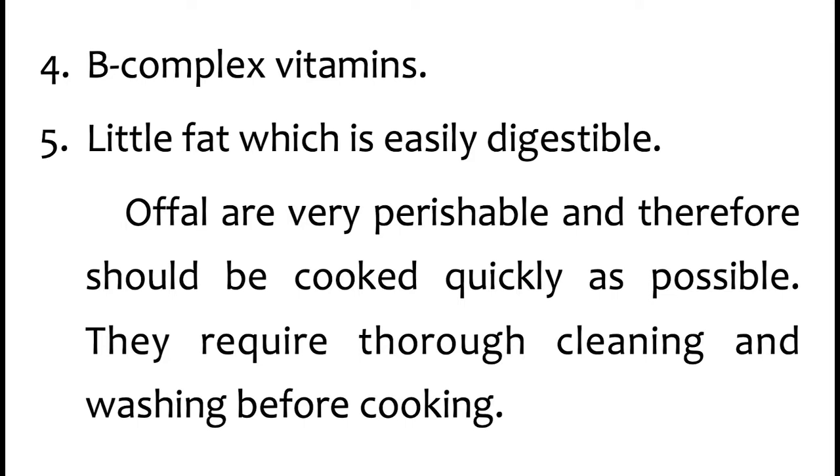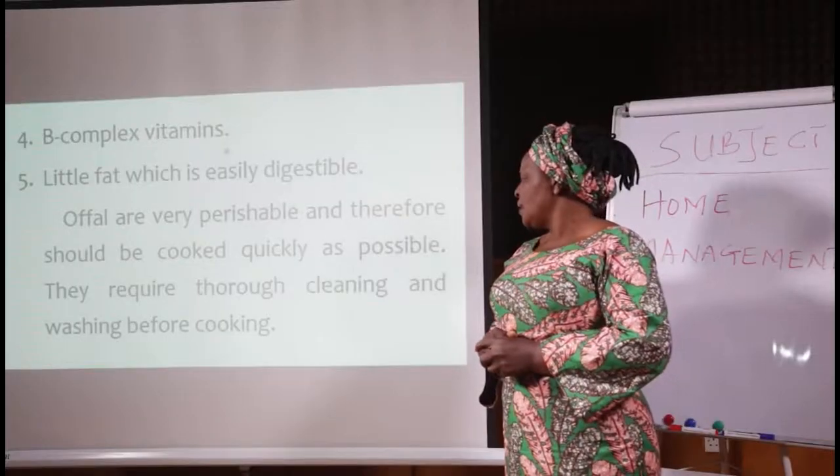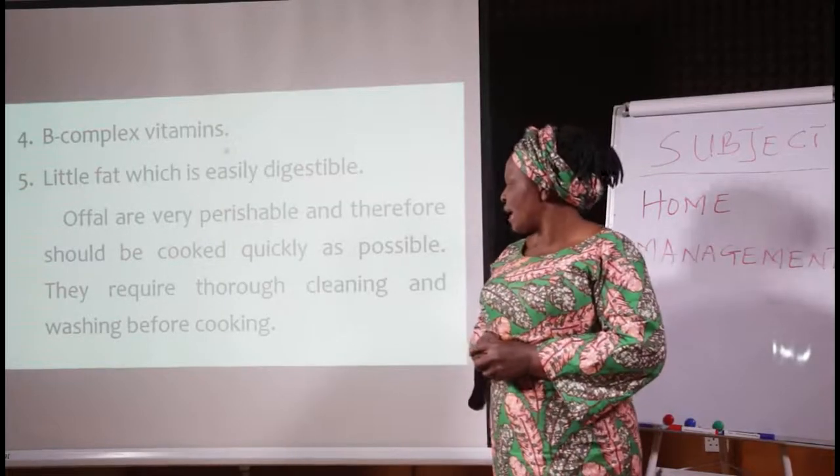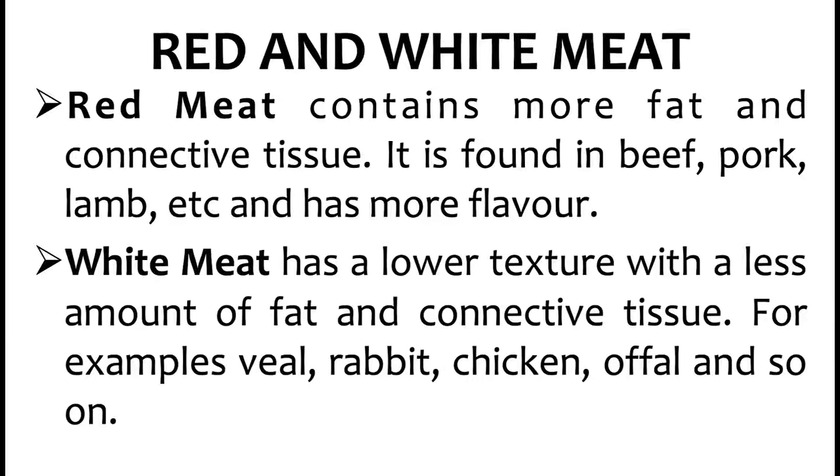All offal are very perishable — they are highly perishable and therefore should be quickly washed and cooked. If not, it will spoil easily. So offal should be washed quickly and then stored either in a freezer, or steamed to avoid spoilage.